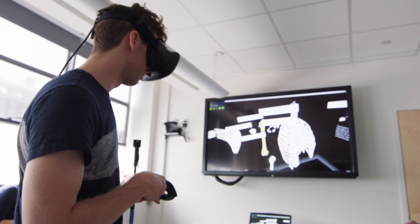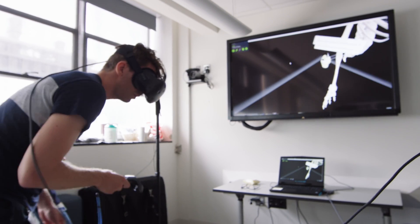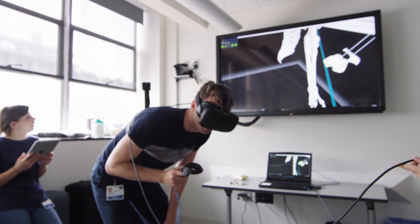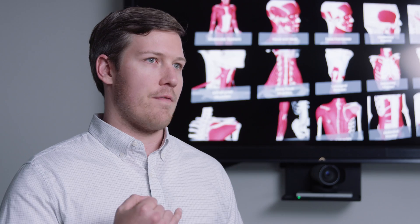Here at UCSF we're introducing virtual reality for the first-year medical students that corresponds with their first learning block. So when they leave the cadaveric lab they can immediately come over to the virtual reality lab and learn the same material they just saw on the cadaver in a virtual space.